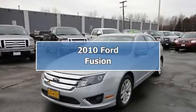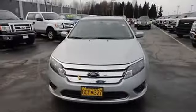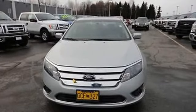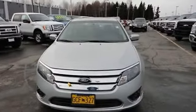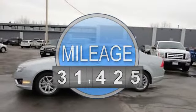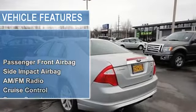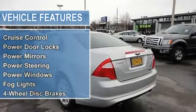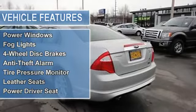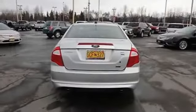2010 Ford Fusion sedan. This vehicle features the following equipment: automatic 2.5-liter four-cylinder 175 horsepower, passenger front airbag, side impact airbag, AM/FM radio, auto-dimming rearview mirror, cruise control, power door locks, power mirrors, power steering, power windows, fog lights.